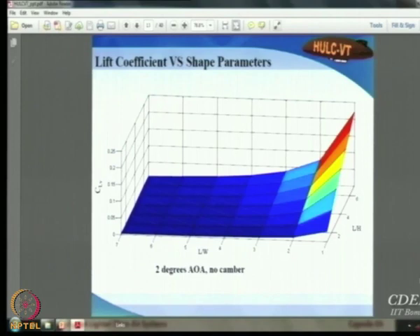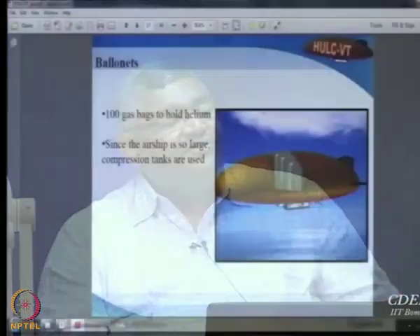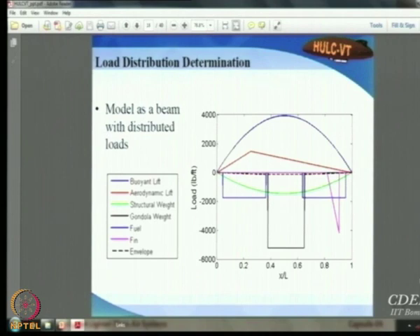They also studied shape parameter versus lift coefficient. The lift coefficient remains fairly flat with respect to L/W, but L/H has a marked effect, especially at large values. Based on all these studies, the final shape was decided, with different contours on the bottom and top. For buoyancy control, a conventional ballonet is not feasible since it would occupy too large a portion of the envelope, so a compressed gas system similar to one seen earlier was proposed.